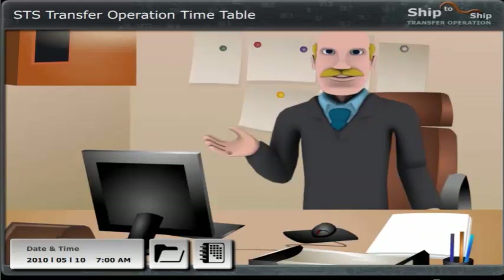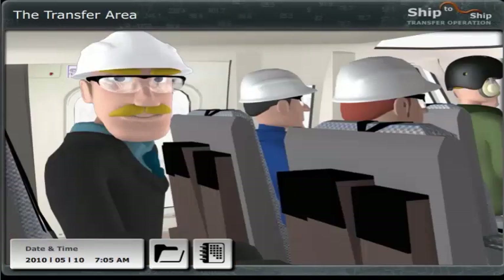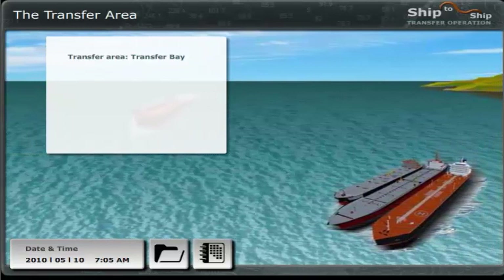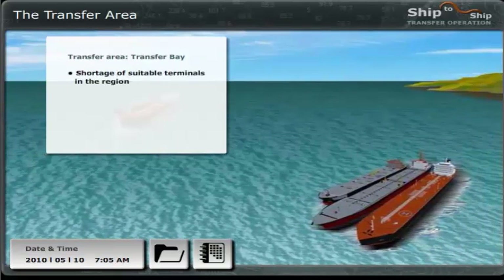Ok, ready for action? If we want to follow the plan, we have to leave for the helicopter now — just follow me. Now look, this is where the action is going to take place. It's a very important location for our STS operations, and as you can see, we are not the only company which favours this spot. There is a shortage of suitable terminals in the region, so STS transfers are crucial in order to make an effective distribution.